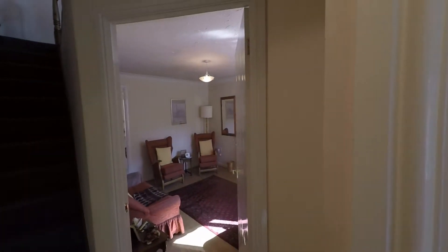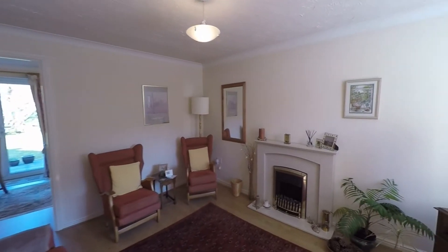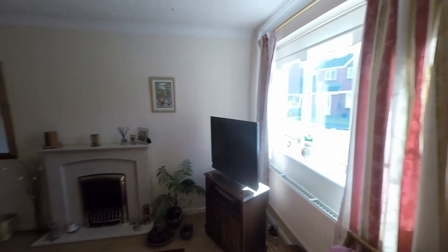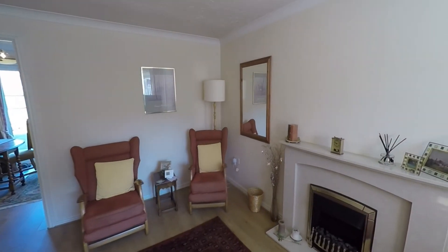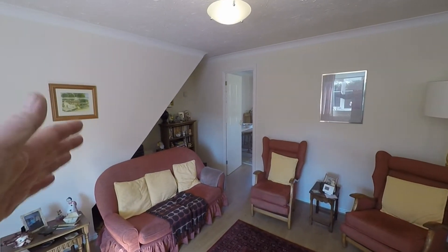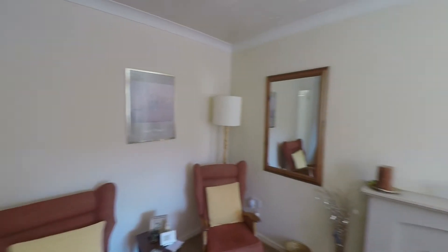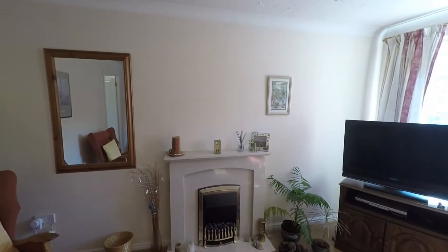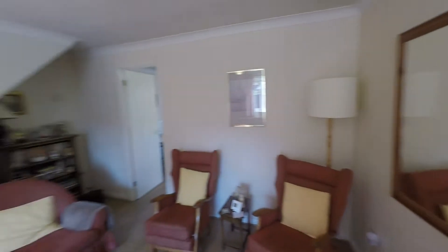Making our way around the ground floor, we first take ourselves into this generous living room. The window to the front allows in plenty of light and the room has plenty of floor space for a good range of seating furniture. There's an understairs alcove which frees up additional floor space, and we also have this feature living flame effect electric fireplace with a nice ornate surround, making this a really cozy room especially during winter months.